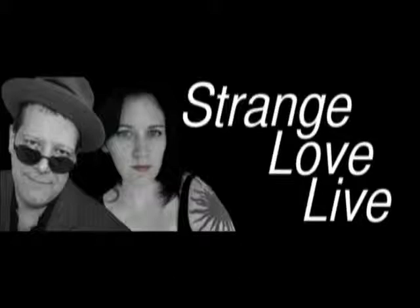Good evening, this is Strange Love, and I'm your host, Kami Chaos.